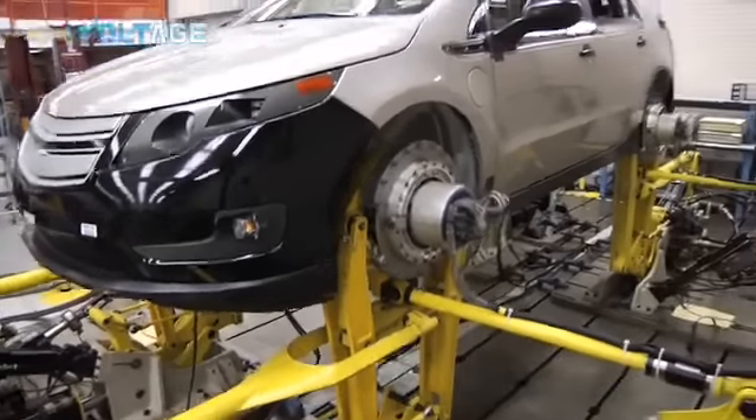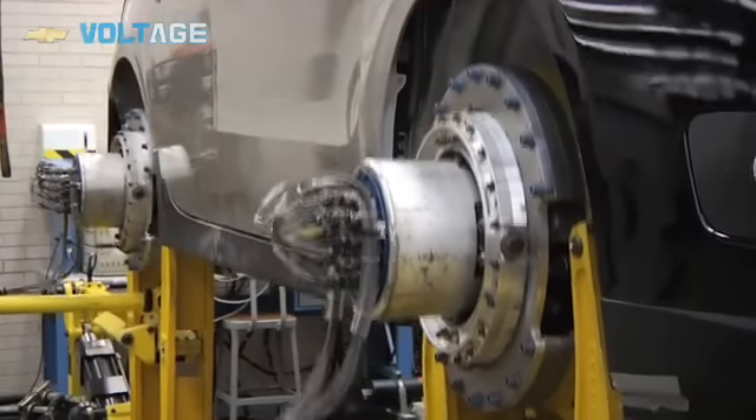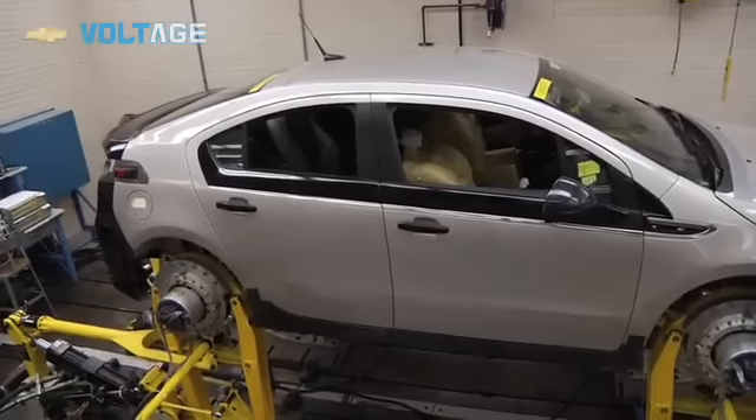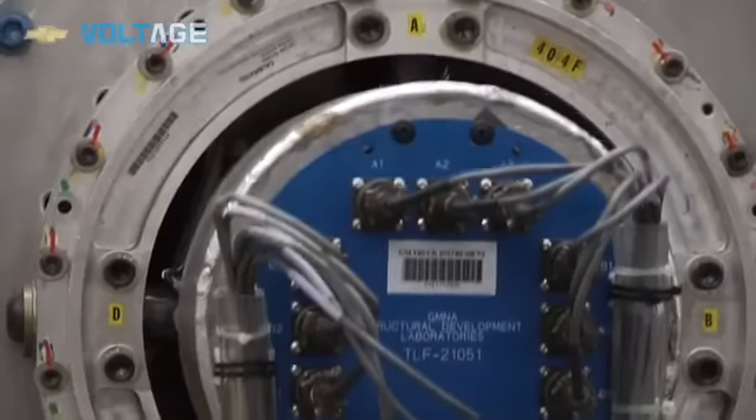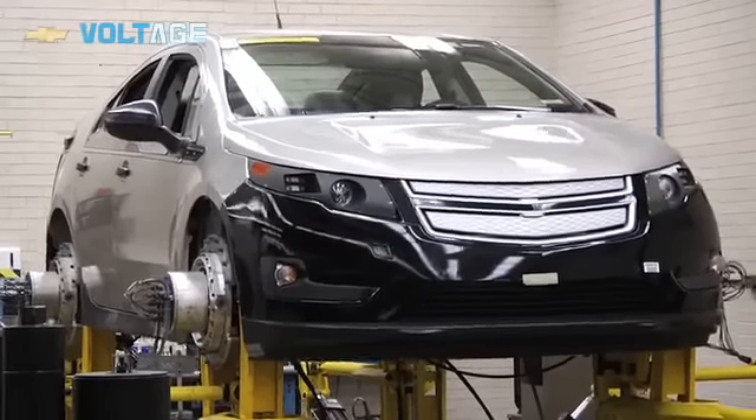So it's basically simulating a Milford road durability here in the lab. We'll get files from the engineering analysis group, and we'll reproduce the files here that are representing the Milford roads, and then we'll play those roads out for a certain number of repeats to simulate the durability, which is 100,000 miles.